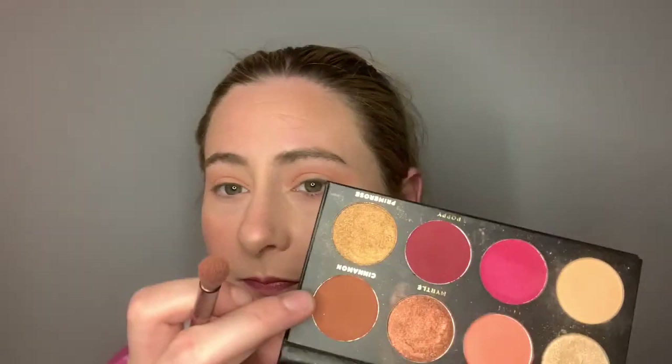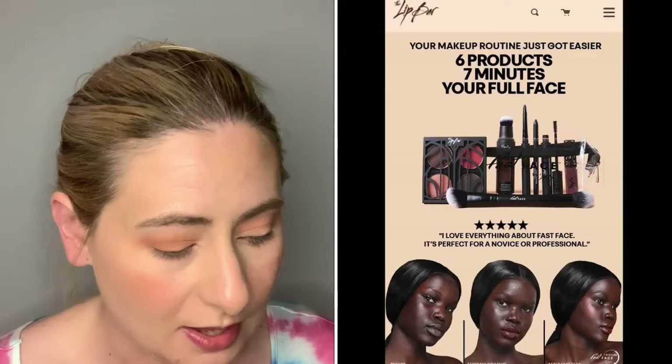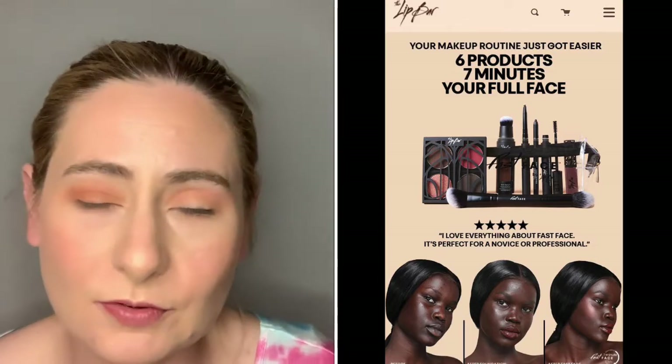Now I'm going in with Cinnamon and working that in the outer V. There's also a brand called Lip Bar that is sold in Target. They have little eyeshadow palettes, lots of lipsticks, and it looks like a really cute brand. I would like to try that if I see it in my Target. When I went on the website, they have eyeshadow palettes but it looks like they're only selling those exclusively in Target — you can't buy those palettes on their website.